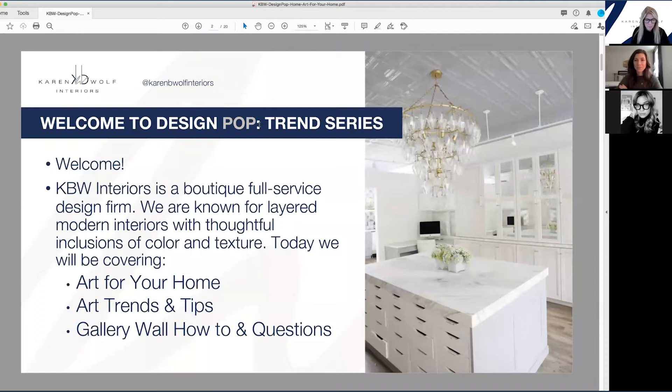We plan on bringing other industry experts as panelists into our series. Let me introduce you to Catherine, who I'm so excited to have here from Mason Lane. I met Catherine a couple of months ago, basically through another colleague, and she's one of the most approachable art advisors I've met in the industry. We automatically just connected. Let me pass it over to Catherine to have her introduce herself.